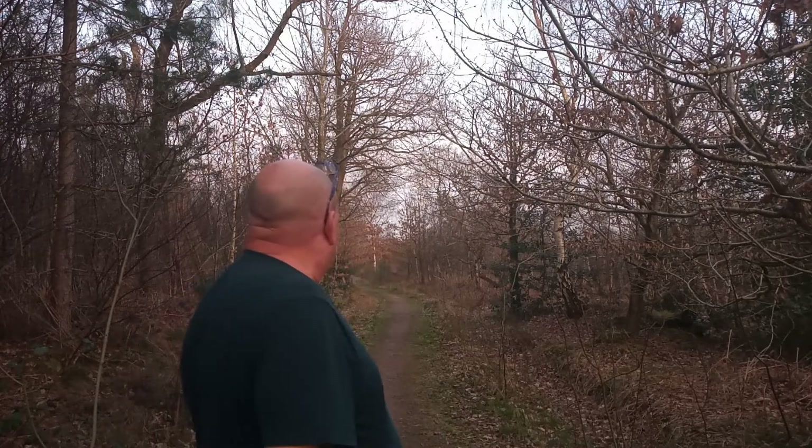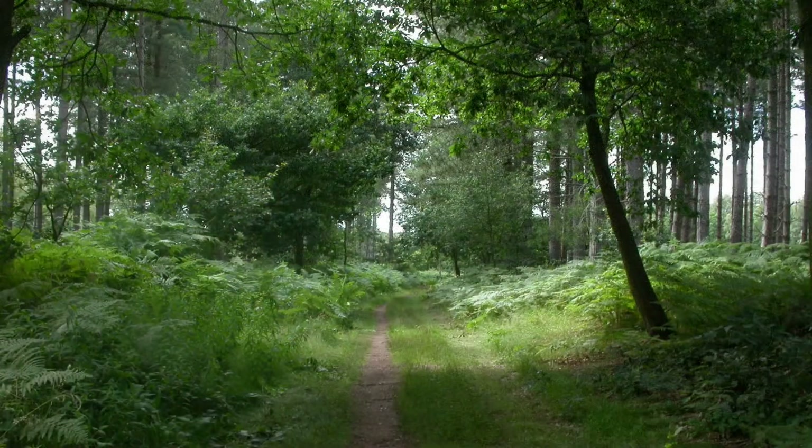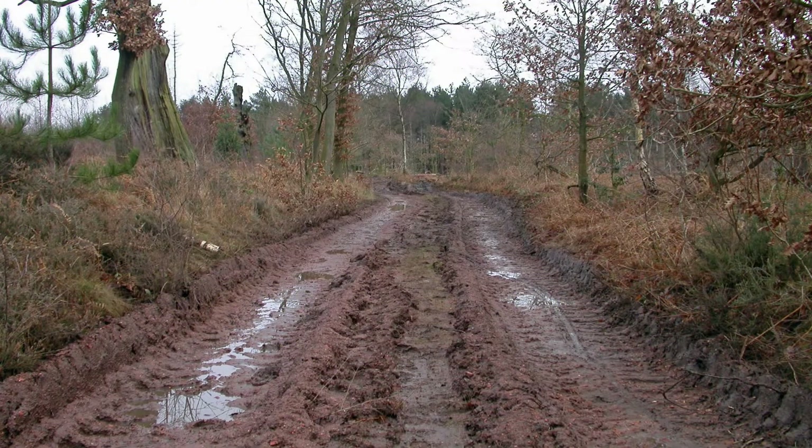A number of years ago this was pine — it was all pine at one time. Then they took some out and left some, and then they were all eventually taken out. Boy, what a mess. I'll put some photos in as I'm waffling along, but this was the scene of complete and utter destruction.